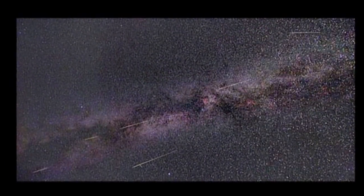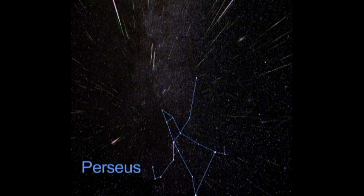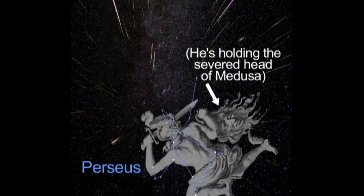If you've never seen a meteor shower, this month's Perseids are a perfect introduction. The Perseid meteor shower is named after the constellation Perseus, and the meteors appear to originate near this constellation in the northeast sky.